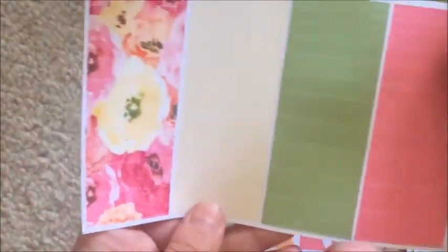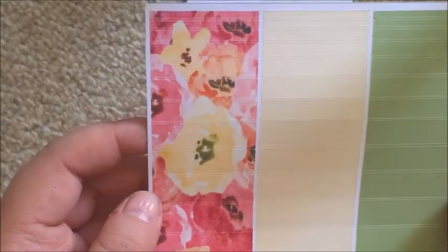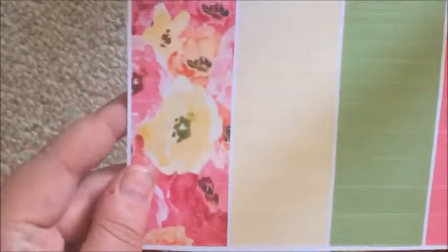Next up is the washi sheet. You get solid pink, solid green, solid yellow, and a solid floral, with eight different sizes of washi strips on the sheet, which is really good.